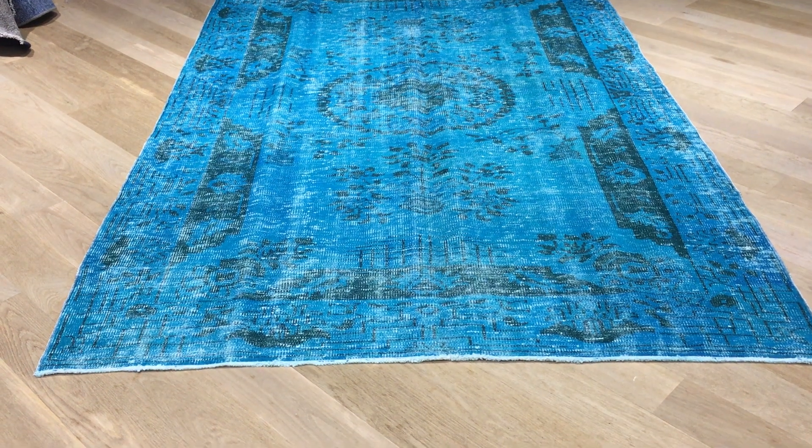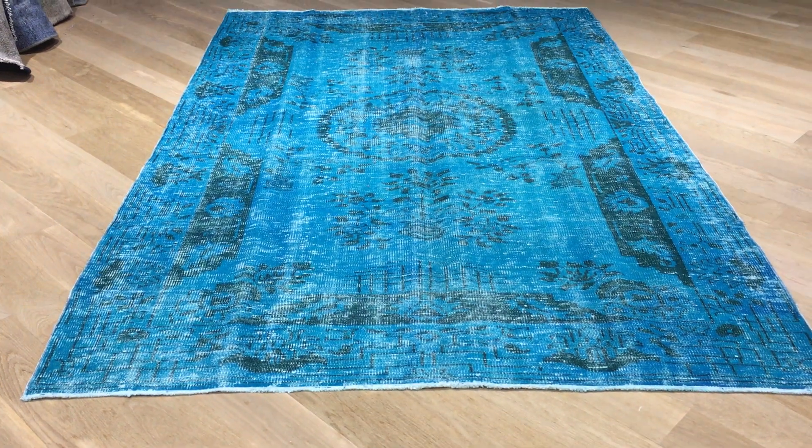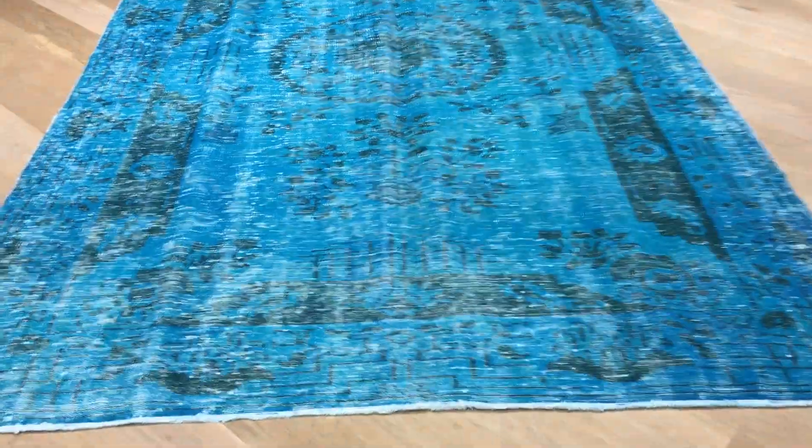This is Vintage Carpet 19020. It's a Turkish handmade carpet. It's a very beautiful carpet, with a very unusual design.